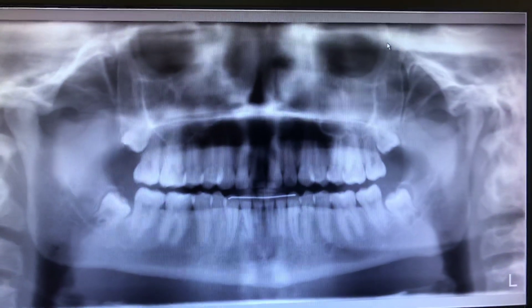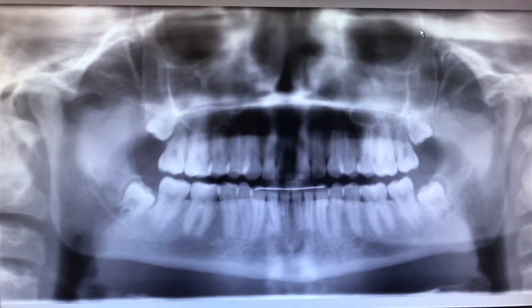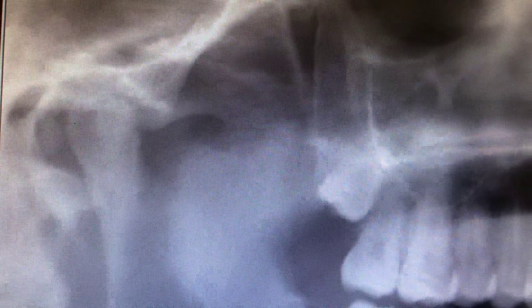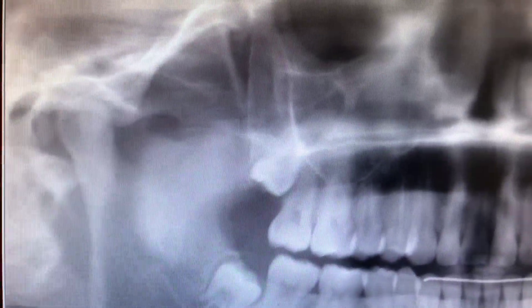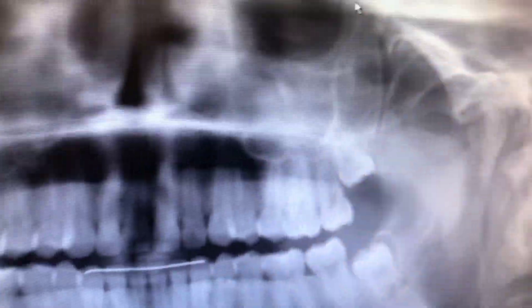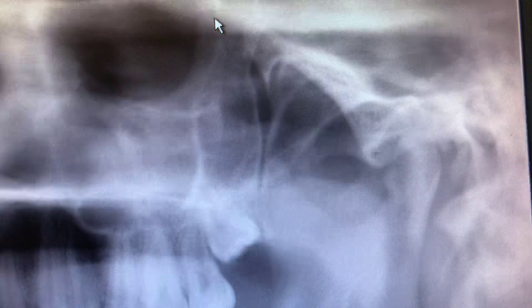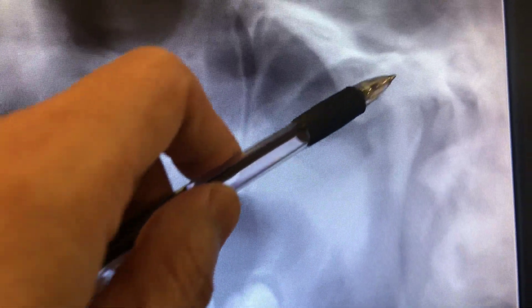Good morning, everyone. Welcome back to my channel. Today is another TMJ case to present to you guys. Take a look at the right side condyle — very nice, rounded and fully developed condyle. And on the left side, there seems to be asymmetry with the other side.